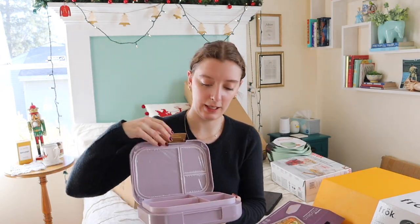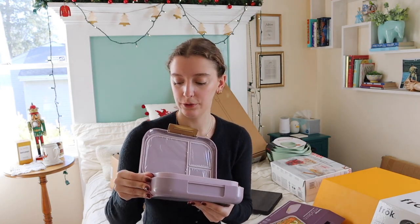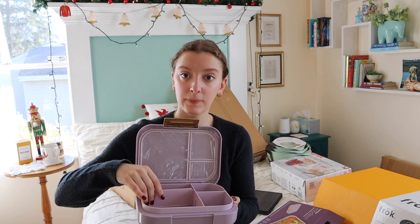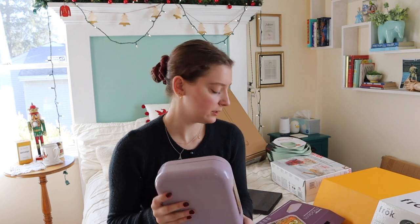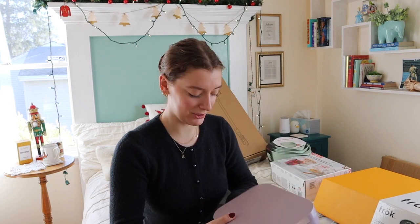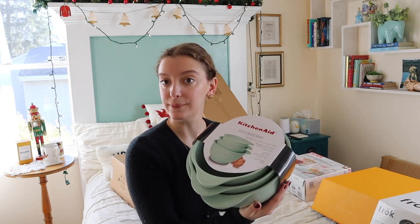It opens up and I think it helps keep your food hot or cold — it's adjustable. I'm obsessed with the purple color. This will be good for when I go into the city. It's nice and slim and leak resistant, though I know I'm not going to be carrying soup or anything.